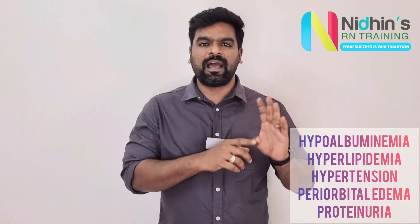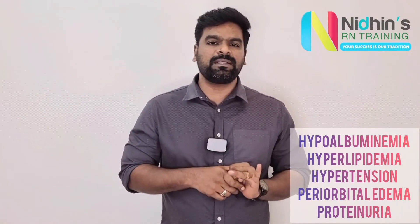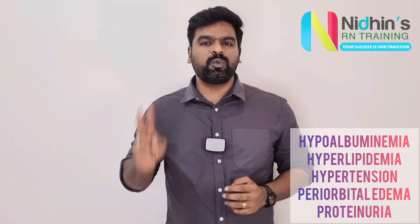So what is syndrome? It's a group of symptoms. So what is nephrotic syndrome? It's a group of symptoms which may arise due to proteinuria. Once the protein is wasting from our body due to kidney damage, our body will show many symptoms like hypoalbuminemia, hyperlipidemia, hypertension, periorbital edema and proteinuria. You want to remember 3H and 2P's.